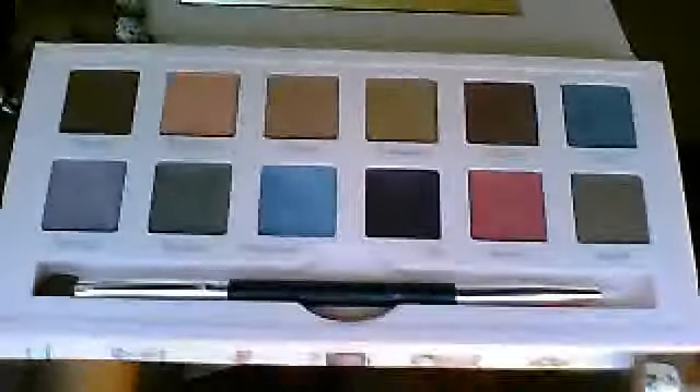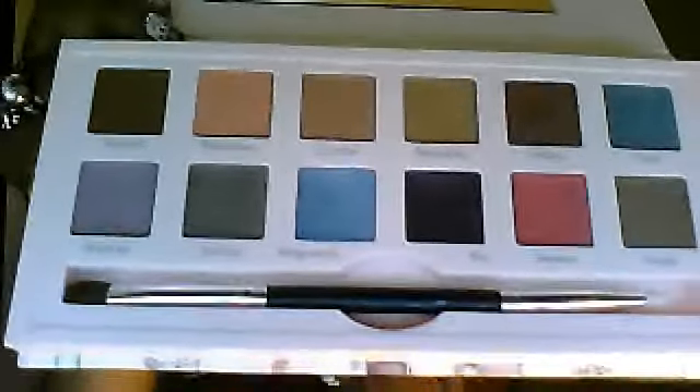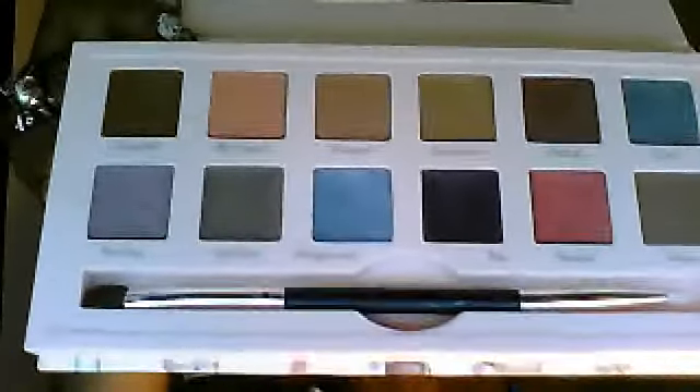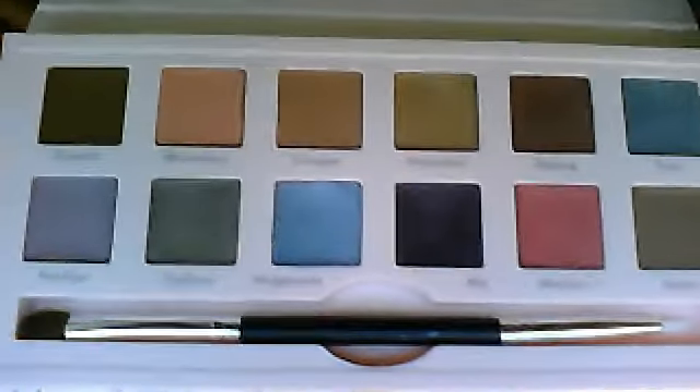I decided to keep it because I love the colors on this palette — look at these colors, they're awesome! It comes with a brush, and actually some of the colors are meant to be used on the lips, more so this color right here and this one. I also went ahead and did a makeup look with these — I've used the makeup on my eyes already, let me get up a little closer.